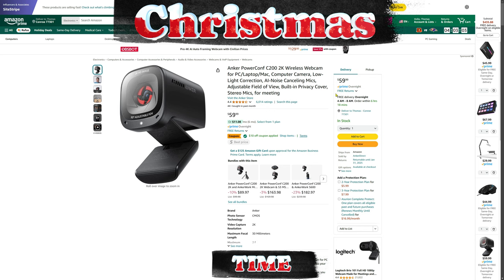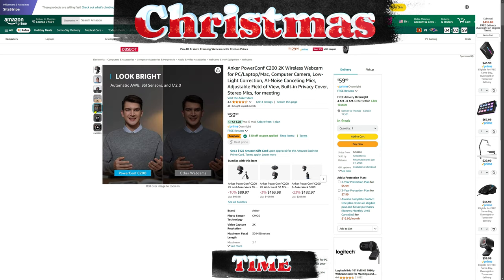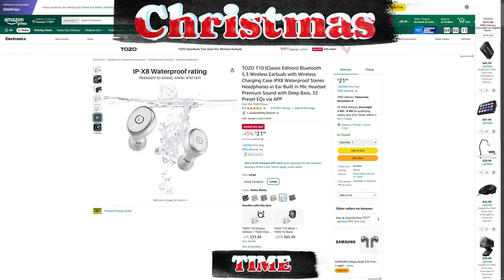This is the Anker PowerConf C200 2K webcam. Anker is an up-and-coming company and they've been hitting the market hard. I've reached out to them to review some of their products and I'm really impressed by what I've seen. I'd actually like about four of these to set up for a complete 360-degree recording setup. This is one heck of a deal right now.